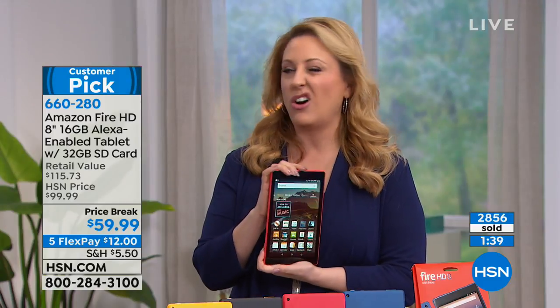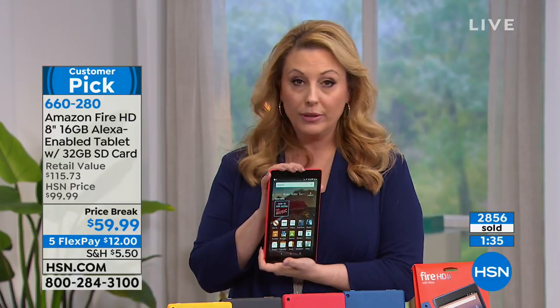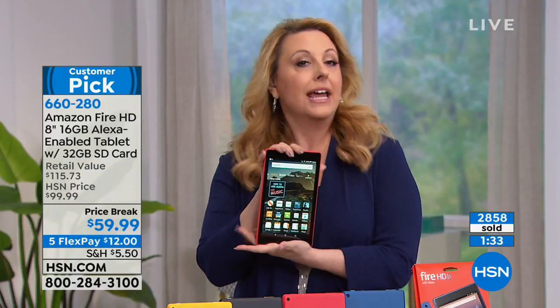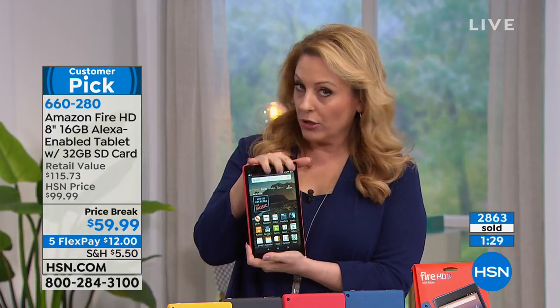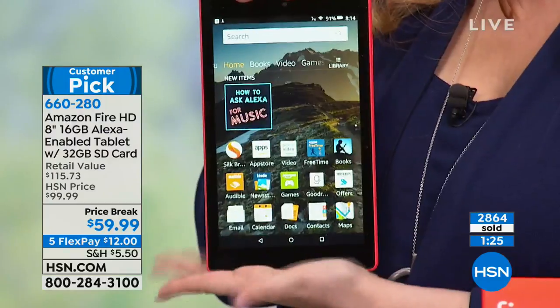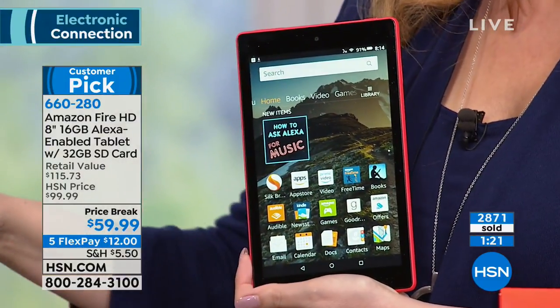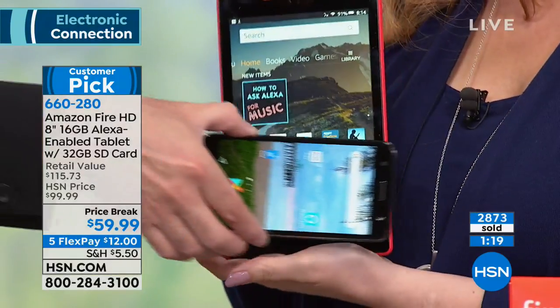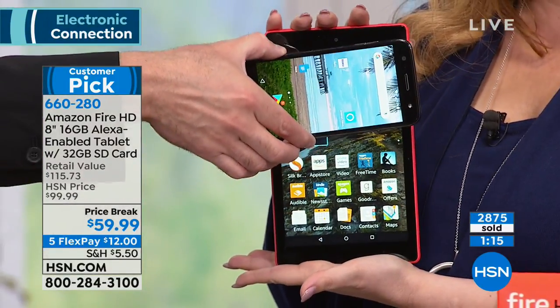You'd think at that price it would be an off-brand, but no — it's the Amazon Fire. The Amazon Fire also comes in a 7-inch, by the way; this is the 8-inch, the bigger one. Your cell phone is about this big — so it's almost three times the size. Watching movies, shopping — the size is great.